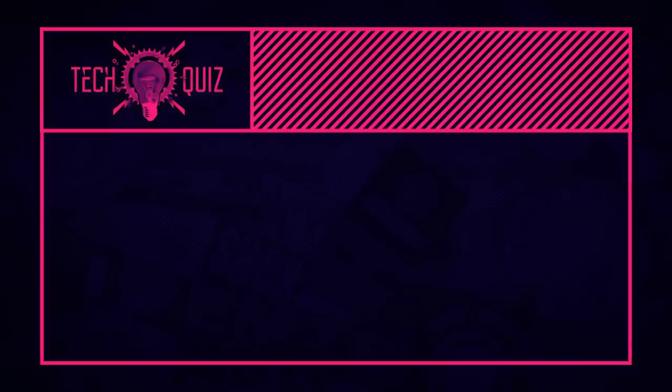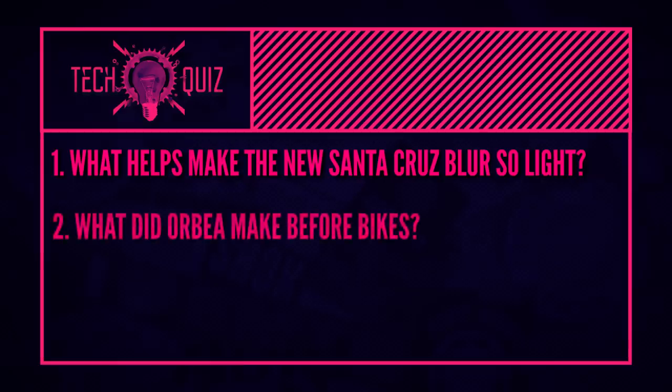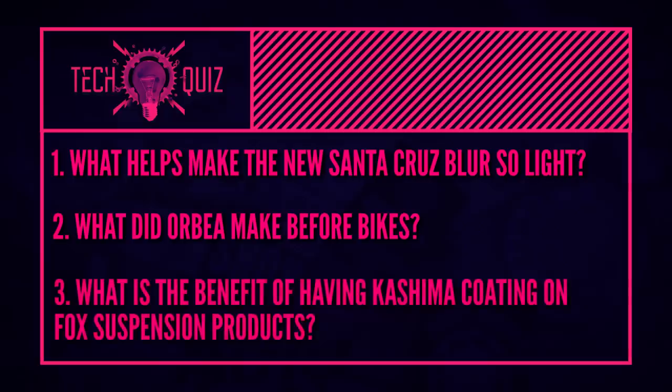Now let's jump into the quiz. First question: what makes the brand new Santa Cruz Blur so light? Next question: what did Orbea make before bikes? They've been around way longer than I realized — I didn't know what history they had in the road world. Finally: what is the benefit of having Kashima coating on Fox suspension products — forks, telescopic seatposts, things like that? We'll pick up the answers in a bit.